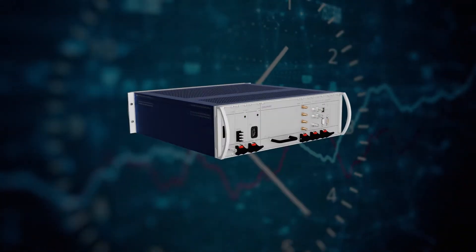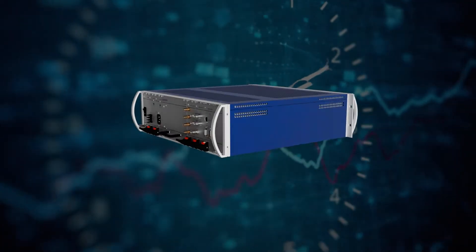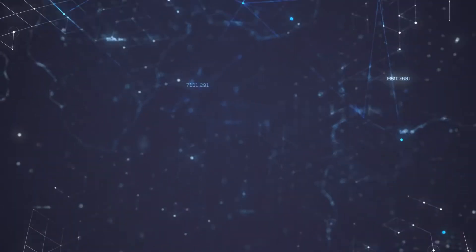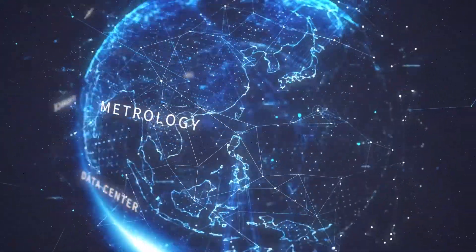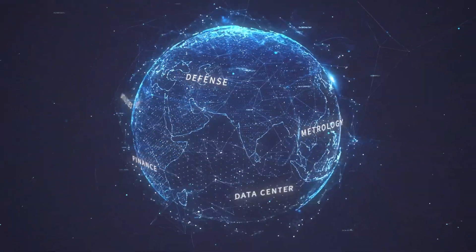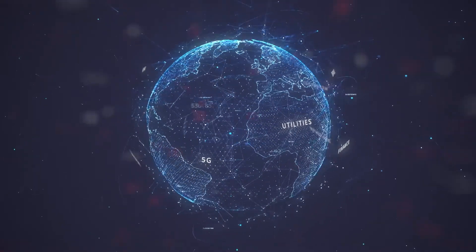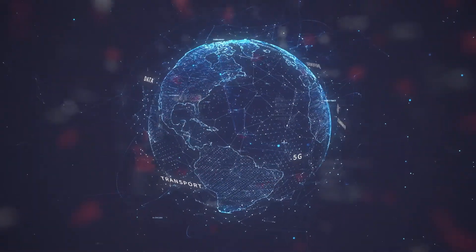With the demand for highly accurate timing dramatically increasing and the need for cost-effective solutions growing, there can be no question that our new device surpasses all expectations — from metrology, to 5G, to data center, to finance, to utilities, to defense, and to every other application that depends on the most precise timing and accurate synchronization possible.